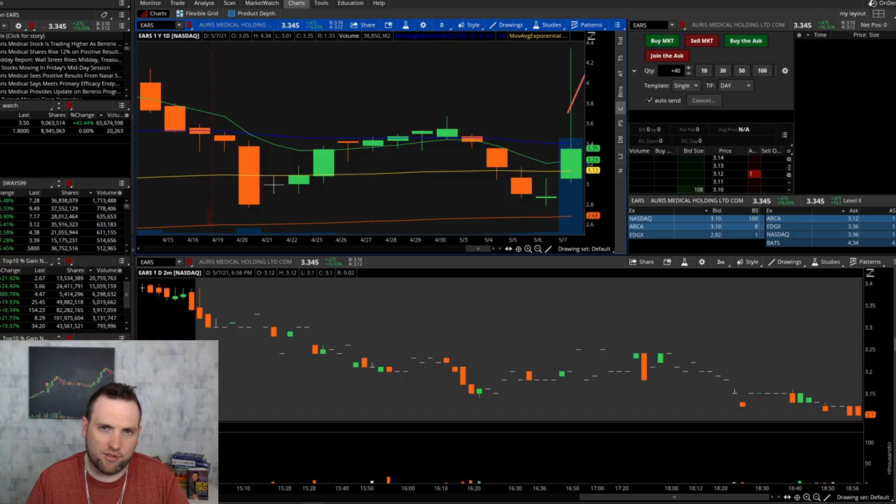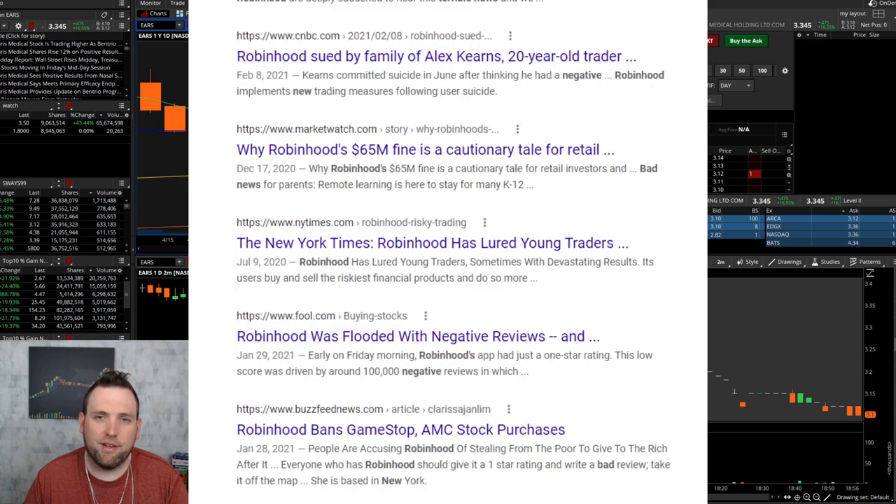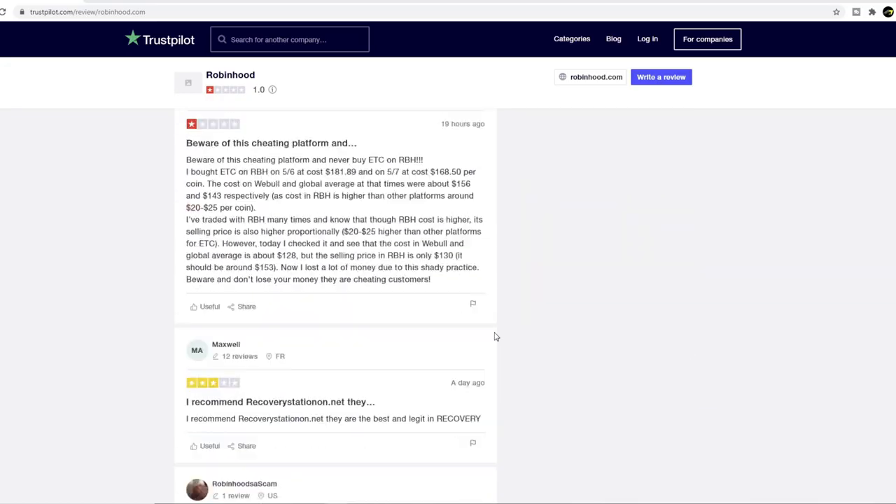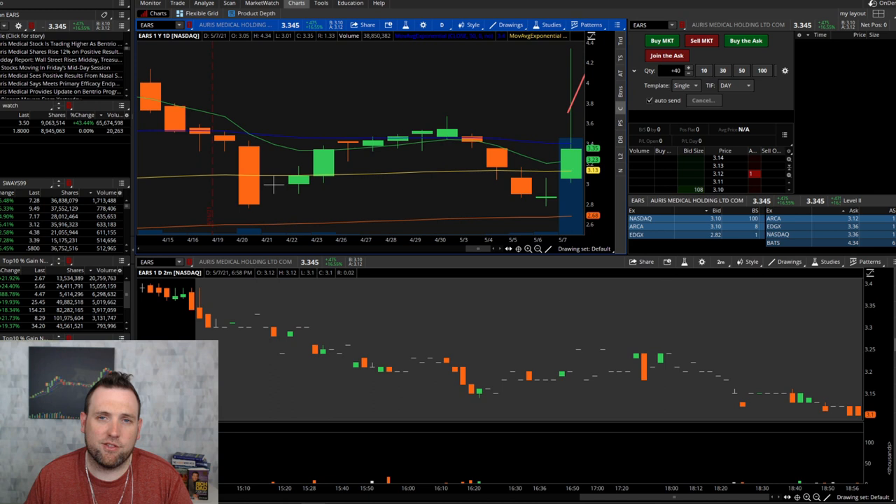First, if you don't have a broker and maybe you're on Robinhood, get off Robinhood right away. There's no reason to be on Robinhood — that app is trash and has been nothing but problems and headaches for retail traders and experienced traders alike. The interface may be easy to use, but they are constantly having issues.